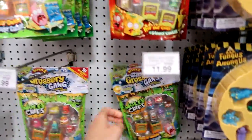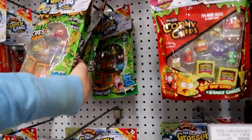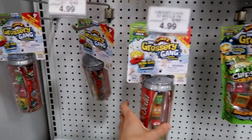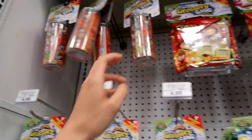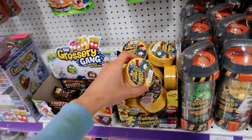Here's the Grocery Gang at Toys R Us — looks like they have the same packs. Yeah, same stuff. Here's the soda cans — they kind of look the same as well. They still have Series 1 as well. Then here's Fungus Among Us — $1.99 for the petri dishes.